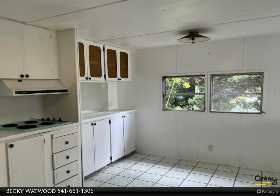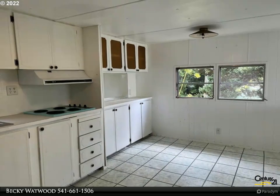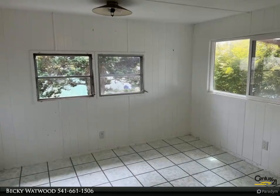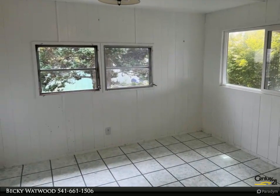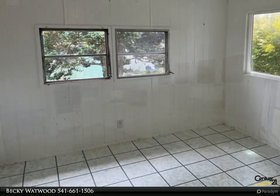From ground level, but a second story would really expand the views looking south. Two car garage has an attached newly built guest studio unit with beachy colors. 12 by 10 boat shed, and a 10 by 10 shed that is plumbed for a hot tub.